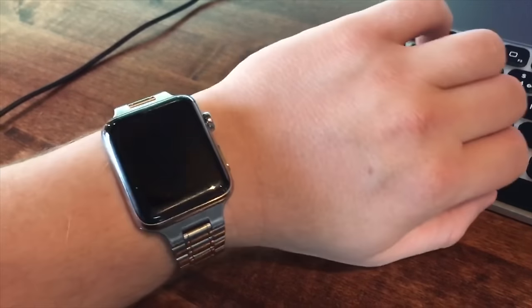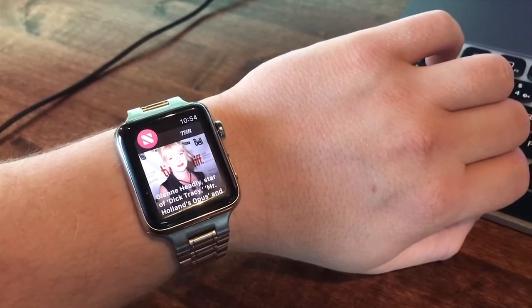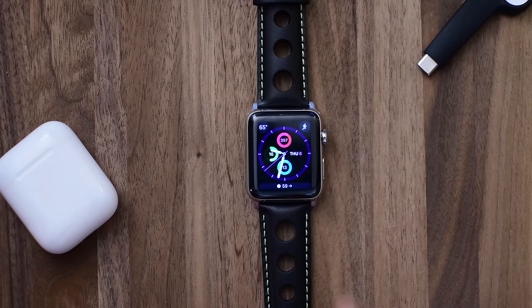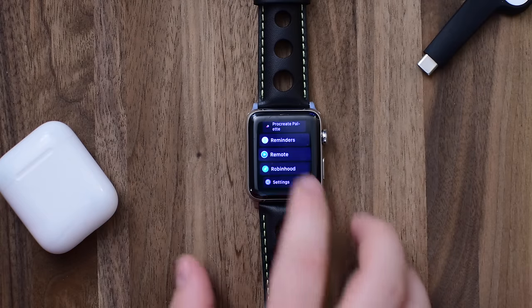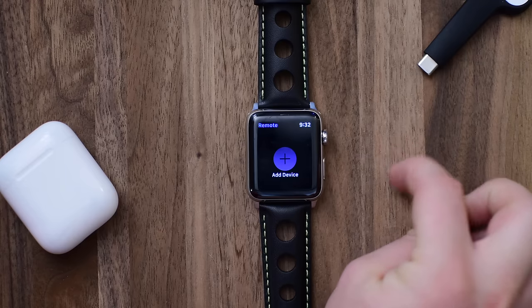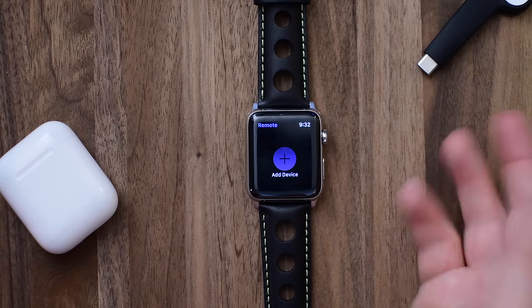There are also new notifications for news that look really nice compared to before, with that full screen photo allowing you to do actions like save for later or see another story. The remote app now has the ability to use scribble to enter text on something like your Apple TV.